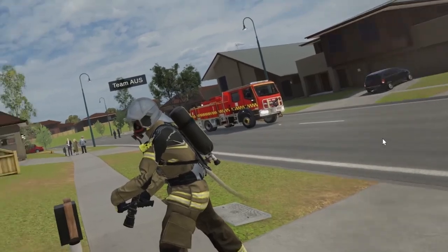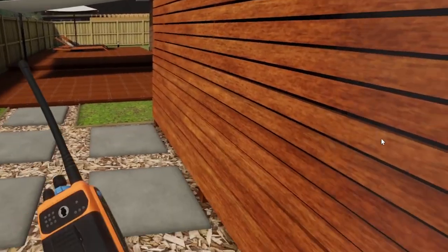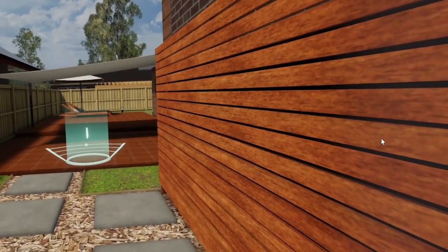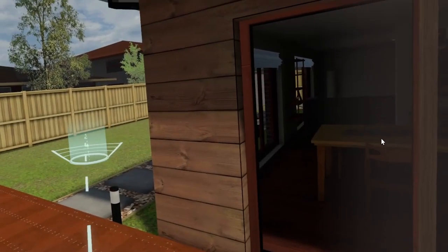The incident commander is now instructing his crews. Team Australia and Team UK are available to him and he'll start to make his tactical decisions. The incident commander is doing a 360 of the building and he's going to isolate the services — both the electricity and the gas — for the crews.